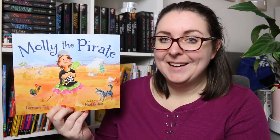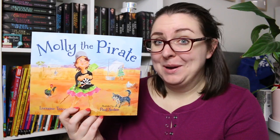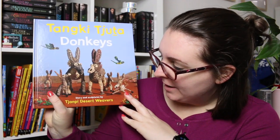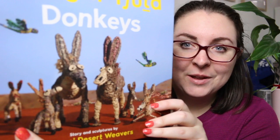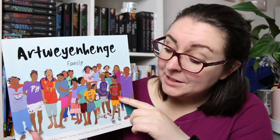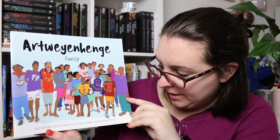There is Open Your Heart to Country by Jasmine Seymour — just a stunning book. There is Molly the Pirate by Lorraine Teese, illustrated by Paul Seaton — a really fun story about a little girl who dreams of being a pirate. There is also Tanki Juta Donkeys, stories and sculptures by the Chanpi Desert Weavers, where the illustrations are created from woven sculptures posed for photos. There is also Family, illustrated by Janine Turner, Maria Palmer, and Amanda Turner — a counting book and dual language story.